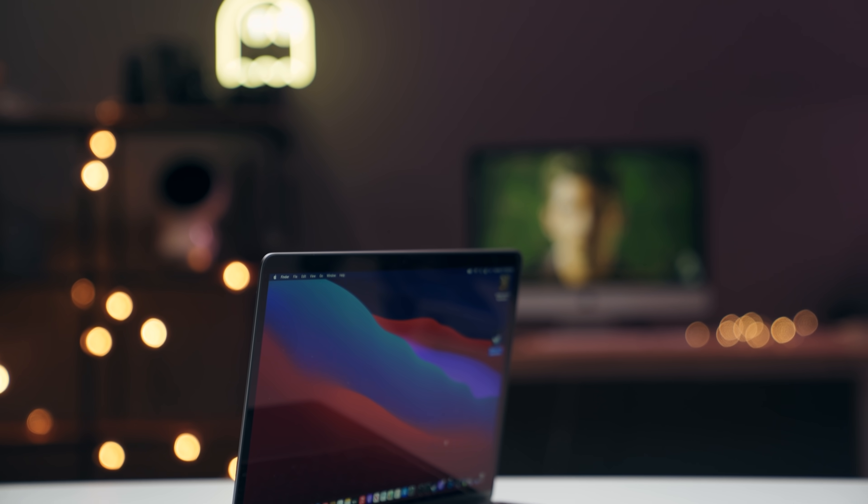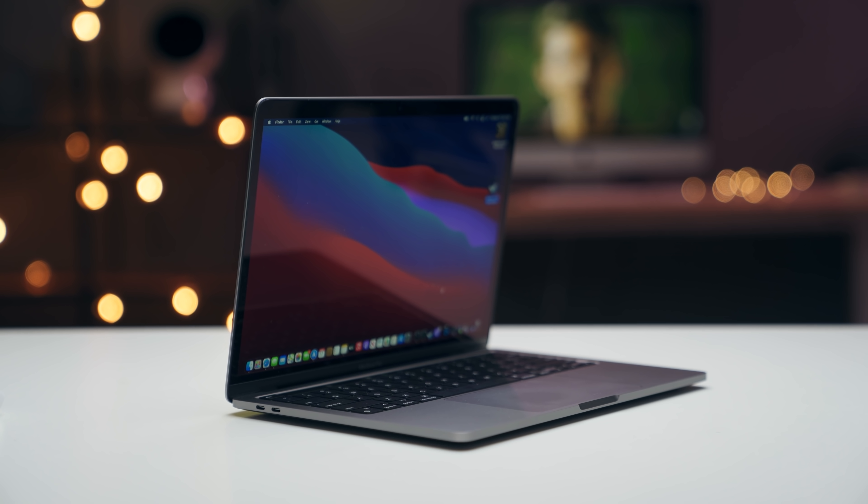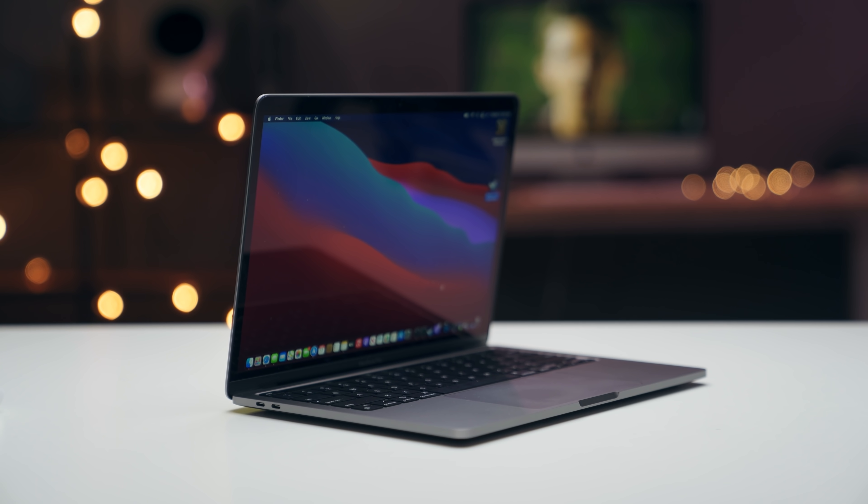As for MacBooks, this is an easy one. I don't think anybody should buy the MacBook Pro 13 — not because it's a bad computer, it's absolutely fantastic — it's just that the extra money you have to spend on it, I don't think is worth it.